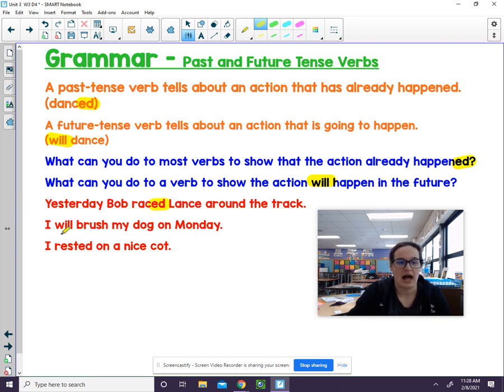Let's take a look at the next one: 'I will brush my dog on Monday.' Past tense or future tense? Future tense, because it has the 'will.'